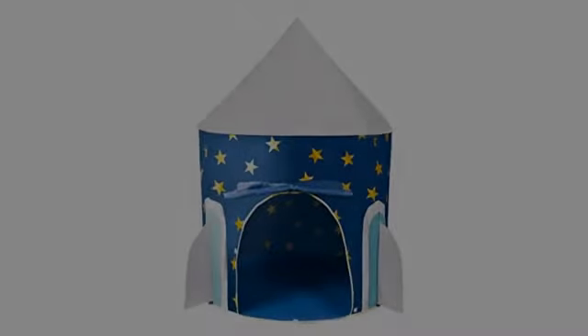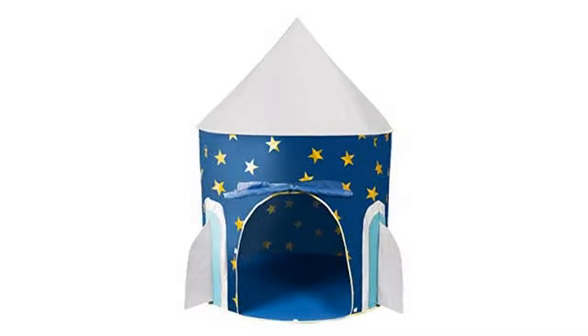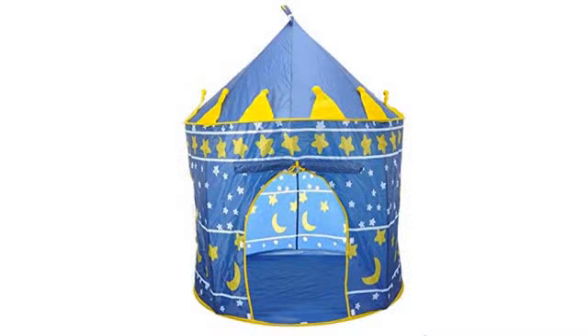I bought this tent for my nephew. First and foremost, let me tell you, this is exactly what I was looking for without even knowing. This is what I wanted.